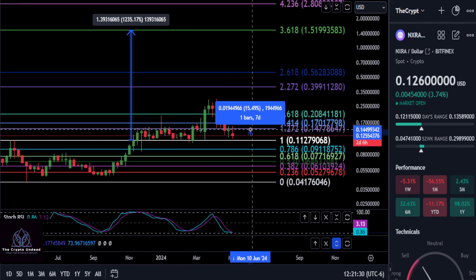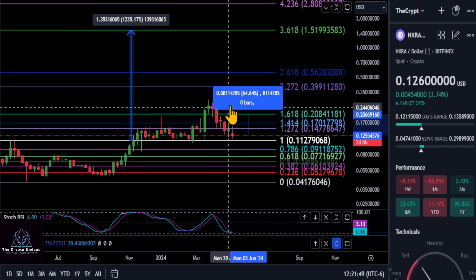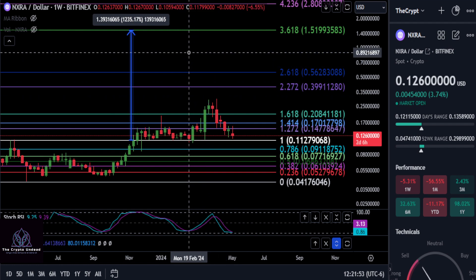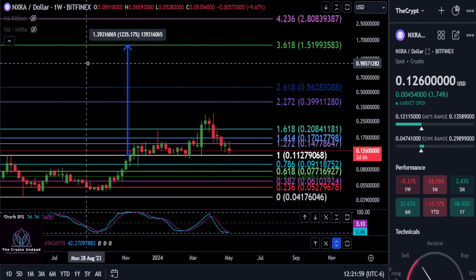If we get a bounce and stay on the 0.5 where we are right now, the next resistance is an 18% move back up to 14.7 cents, then the 1.414 level at 17 cents — a 35% move — and then the 1.618 here at 20 cents. Once we get back over that 1.618 level it should hold and we should start moving higher from there. Those are some levels to watch for how high this thing can go.